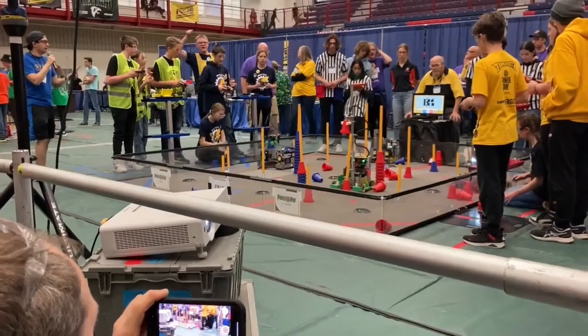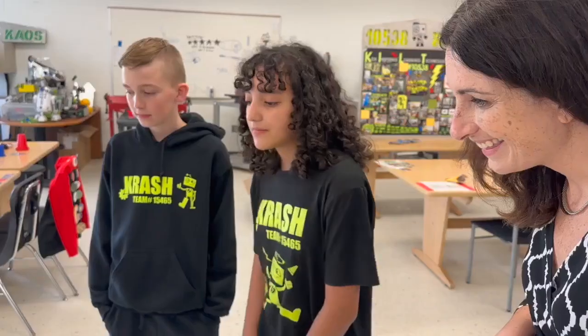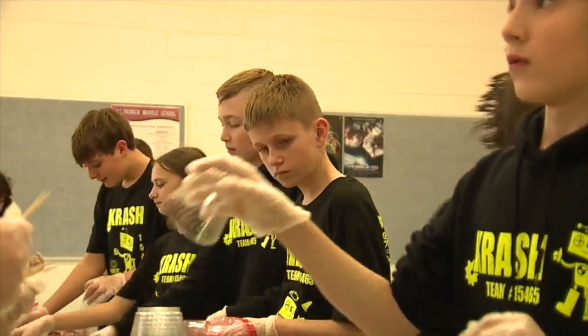Out in Howell, robotics is all the rage. Between our two middle schools, 75 students are interested in joining a team. There's something about STEM that has that cool factor. Just ask the FTC team CRASH — that stands for Kids Robotics and Science of Howell.